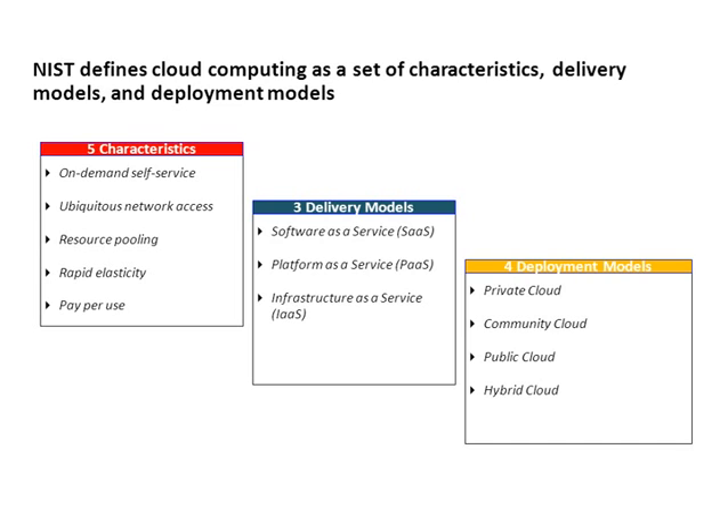Let's return to the NIST definition of cloud computing. Ultimately it's a set of characteristics, delivery models, and deployment models. Characteristics would be on-demand self-service, ubiquitous network access, resource pooling, rapid elasticity, and a pay-per-use model. The delivery models are software as a service, platform as a service — which we're talking about during this presentation — and infrastructure as a service, meaning things like storage and compute services you typically find in a data center, accessible on-demand from public cloud providers such as Amazon and Rackspace.